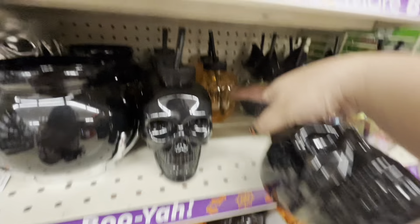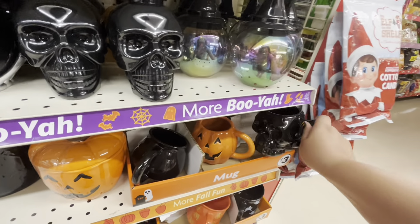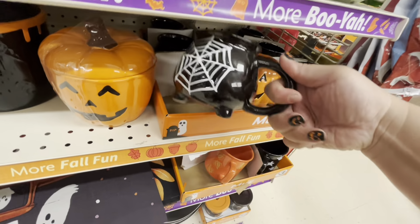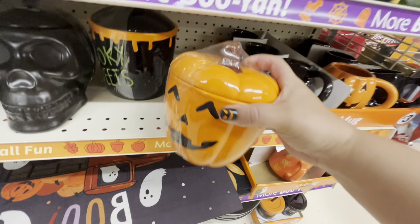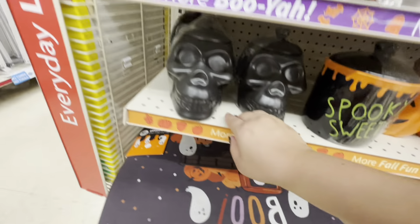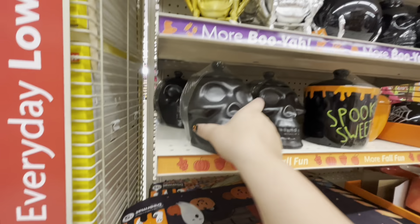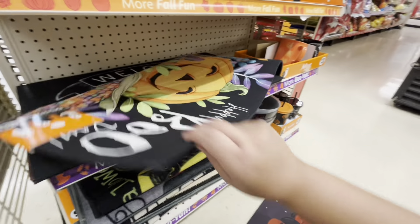They have tumblers for a dollar twenty-five — the pumpkin and the witch hat. Look at these mugs for three dollars — they have the skull, the cauldron, and the pumpkin. Then they have this little canister for five dollars — so cute! And they have 'spooky sweets' — these kind of look like the ones at Nordstrom Rack and Home Goods, though these are smaller, five dollars. Then they have this mat with ghosties for five dollars.